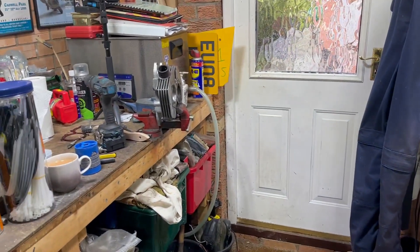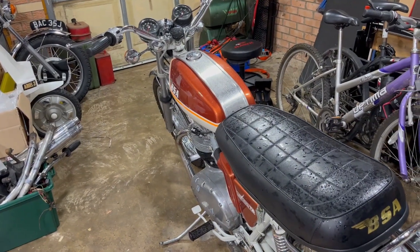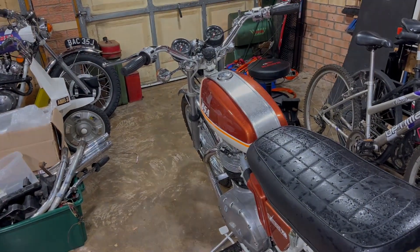Just to let you know, things are progressing with the Bonnie — hence the head being over there being worked on at the minute. That's it for now. Thanks very much for watching for the quick update, thanks for your interest as always, and for any comments and subscriptions. Hopefully I might see one or two of you very soon. Cheers everyone, bye bye.